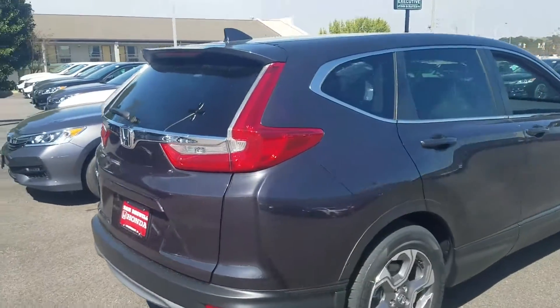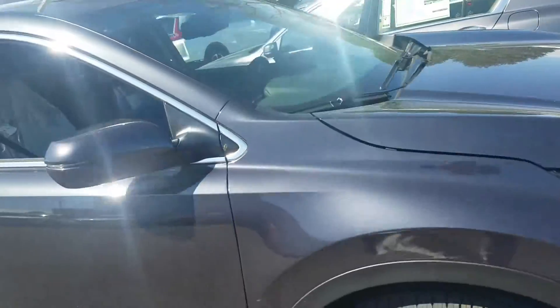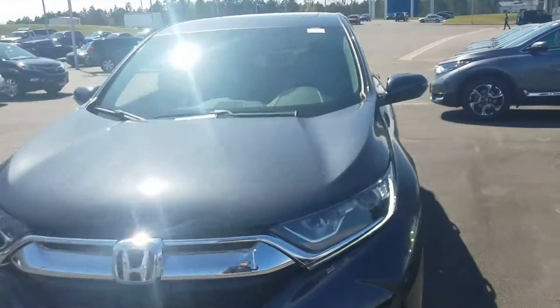In the EXL I have the gunmetal metallic with the gray interior — again, it's a sharp-looking color, a little bit darker gray. I just wanted to send this to you so you get a little bit better look at it and see if this is something that you guys would like.